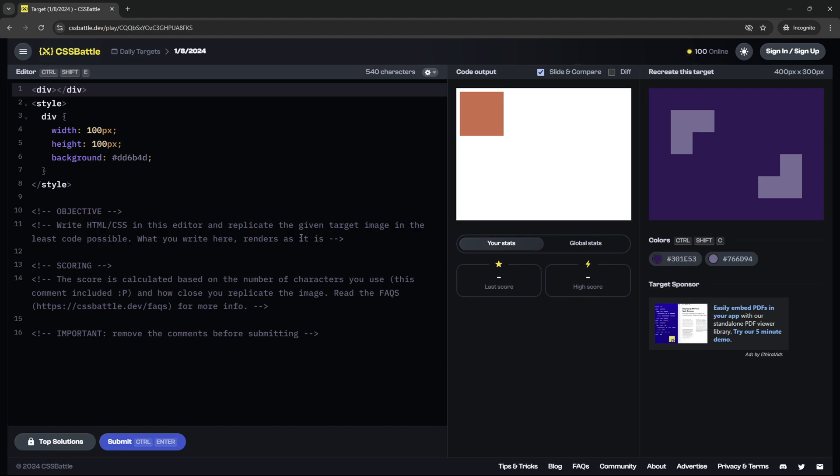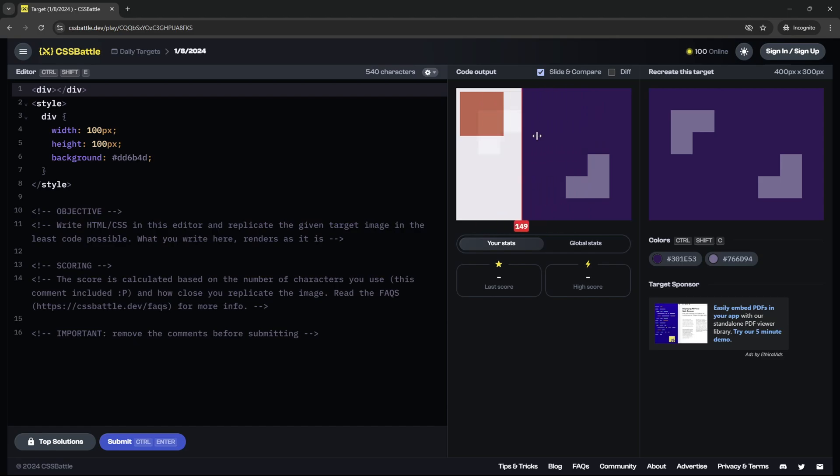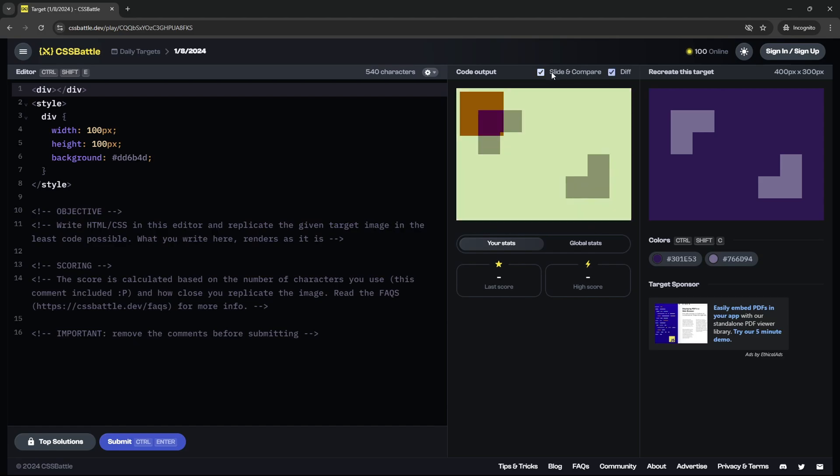On the left we're going to have an editor, and on the right we're going to have the target that we need to recreate and then our code output. There are two options: 'Slide and Compare' so you can compare your code to the target, and then there's the 'Diff' which shows the difference.